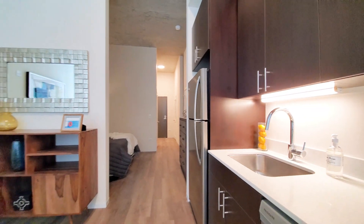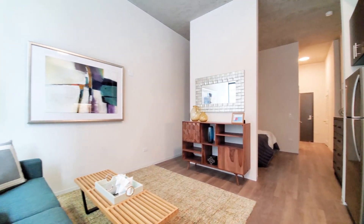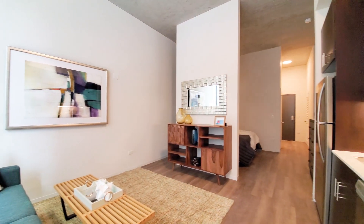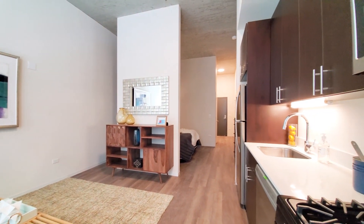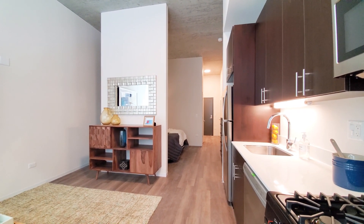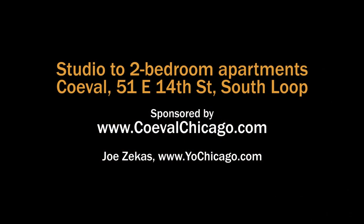It's a very appealing apartment — brand new construction with a sleek aesthetic to the units and a terrific location. High style finishes. You really want to have Coeval on your must-see list. Head to the building's website to see floor plans and near real-time rent and availability info.